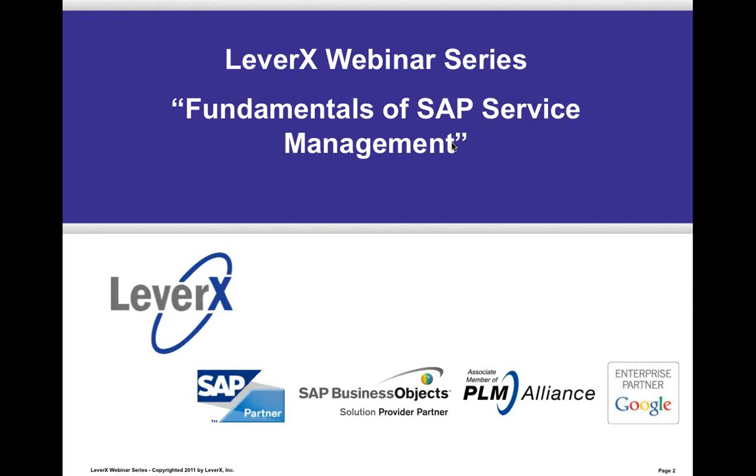This is an educational service offered to SAP customers to inform and demonstrate SAP functionality and industry best practices to improve your business performance. Our webinar today is entitled Fundamentals of SAP Service Management.